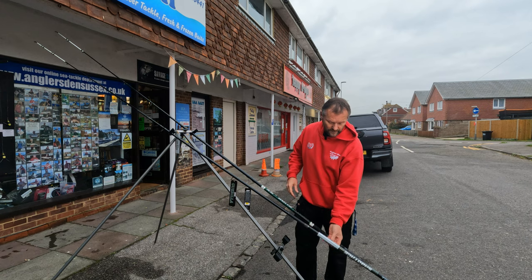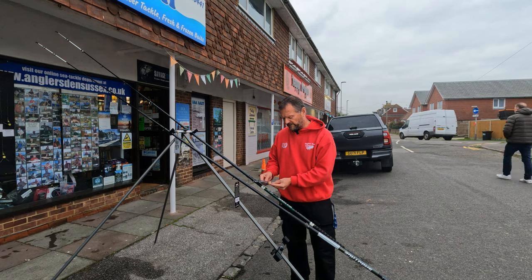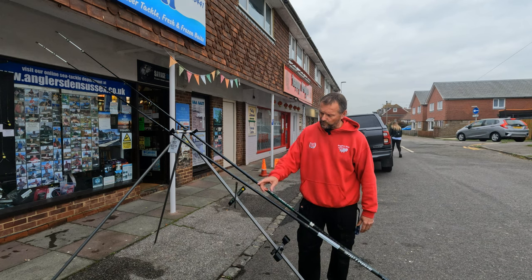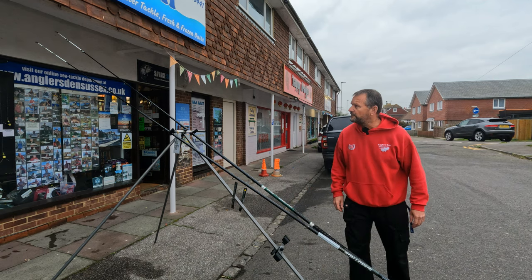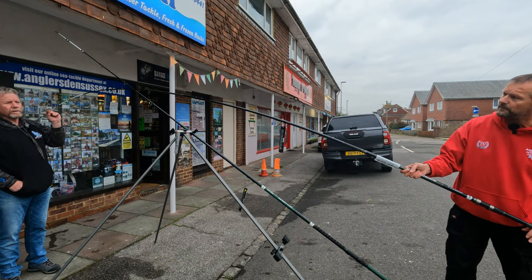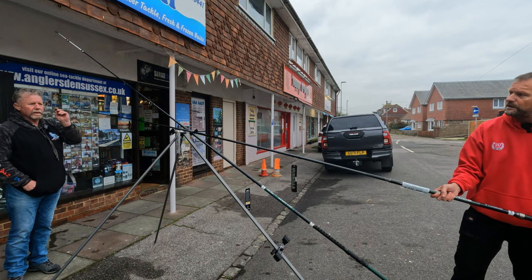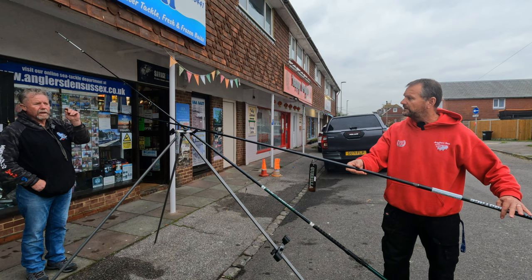We've got the two-piece Gorilla - a 14-foot bit of a beast with K guides - and the three-piece Gorilla which is an entry-level conti rod with a finer tip. The three-piece Tronix Pro Gorilla Sabotage is 4.2 meters, £60, and the two-piece Gorilla is £85. The two-piece is more suited for bigger fish and heavier work; the three-piece is a good entry-level conti rod for someone wanting to dip their toe into continental fishing.